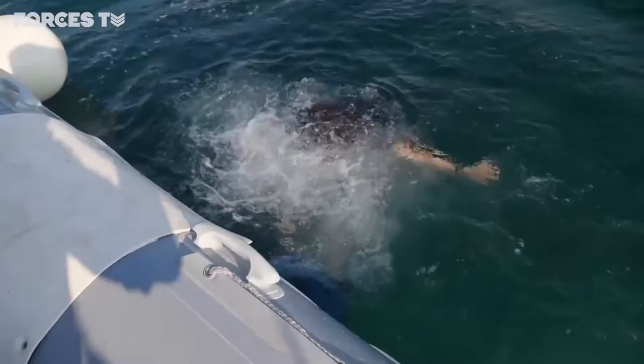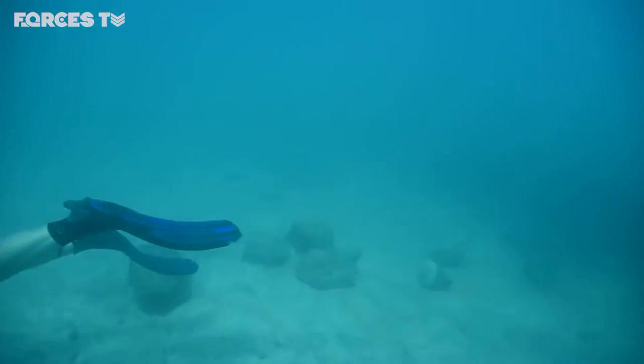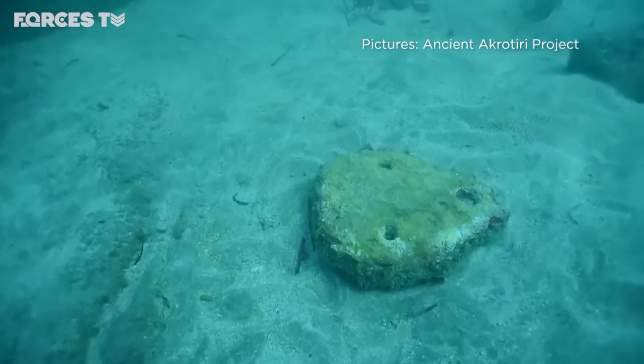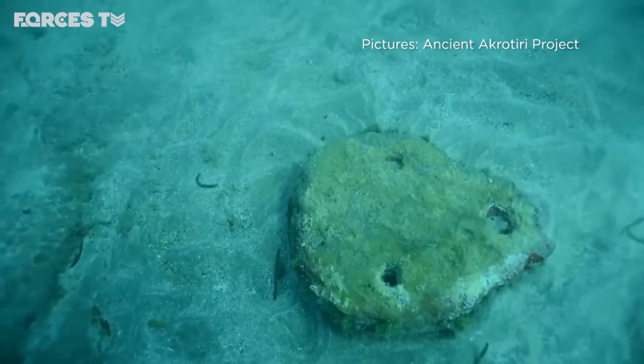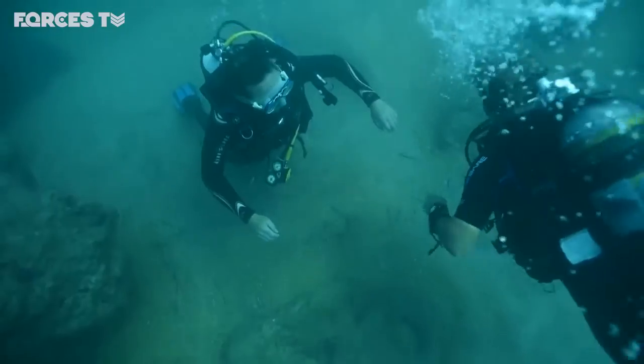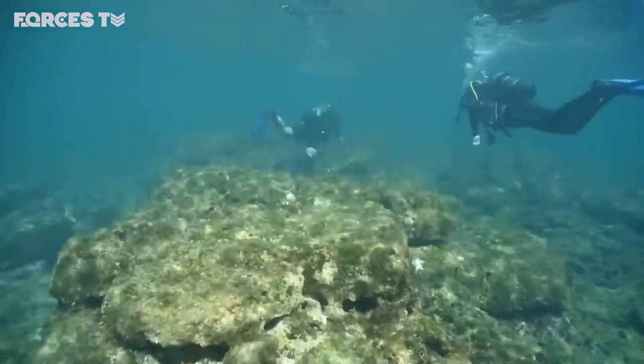The breakwater runs north to south and was built from huge blocks, which are thought to have been quarried from the cliffs above. It's thought it dates from antiquity — sometime after the 6th century AD, around 1,500 years ago — but dating it exactly is proving hard.